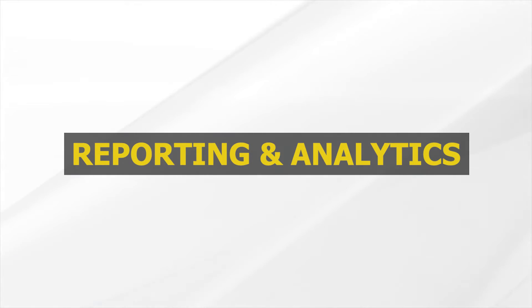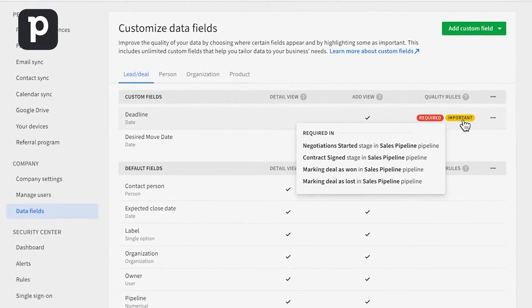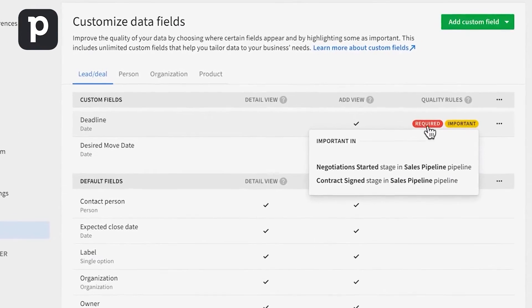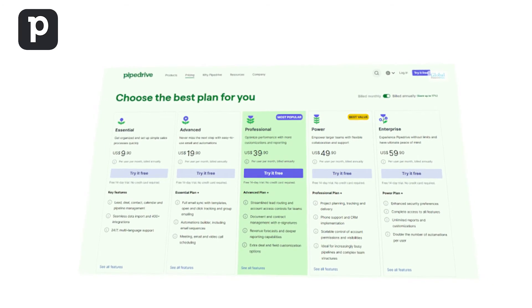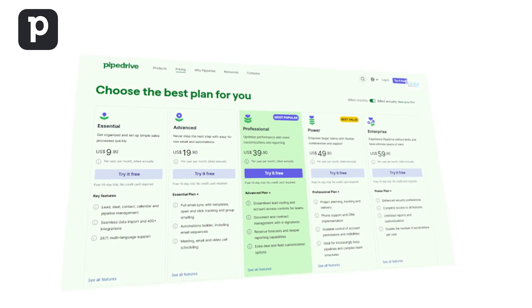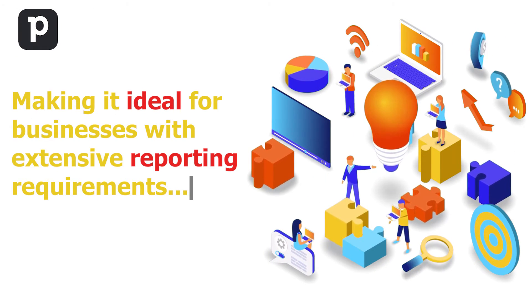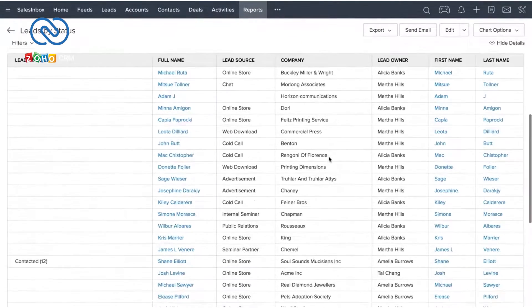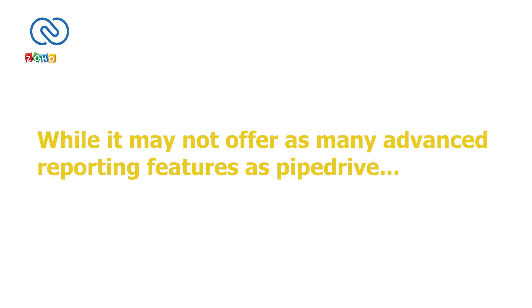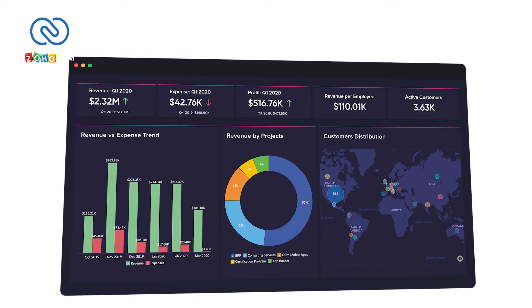Reporting and Analytics. Data-driven decisions are vital for businesses to thrive. PipeDrive allows you to create custom deal and activity reports. While the number of reports may be limited depending on your plan, the Enterprise plan offers unlimited report generation, making it ideal for businesses with extensive reporting requirements. Zoho CRM also provides reporting and analytics features that allow users to create custom reports and dashboards. While it may not offer as many advanced reporting features as PipeDrive, it provides essential insights for informed decision-making.